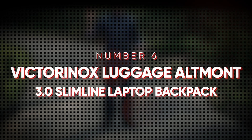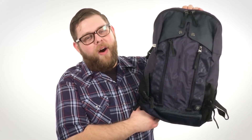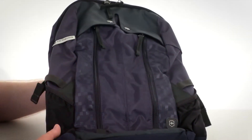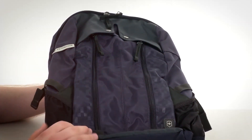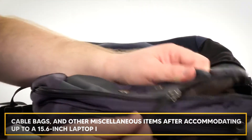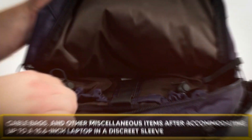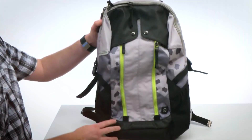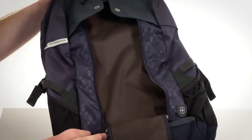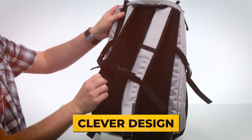At number six is the Victorinox Luggage Altman 3.0 Slimline Laptop Backpack. It's simple to locate large backpacks for carrying books and school materials, but it's challenging to find compact backpacks that are nearly as roomy. Victorinox's chic Altman 3.0 Slimline Laptop Series features a second mid-compartment for storing books, cable bags, and other miscellaneous items after accommodating up to a 15.6-inch laptop in a discreet sleeve. Two full-length zippers allow rapid access to a third nearly identical front pocket, which is ideal for keeping medicines, hand sanitizer, eye drops, and other necessities for the long school day. This backpack is elevated by clever design and state-of-the-art components.